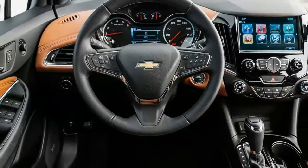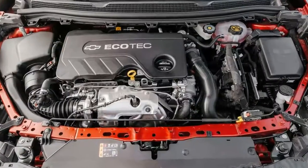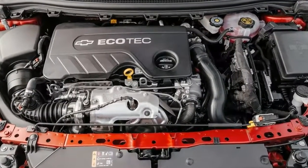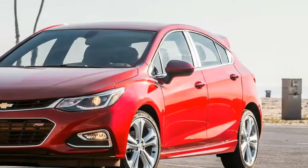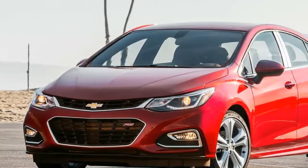Testing director and figure 8 guru Kim Reynolds noted that at its limit, the CruiseTD has a lot of understeer and that even with the electronic nannies off, they're not fully disabled. Reynolds liked that the car was predictable and that it didn't torque steer you into corners.